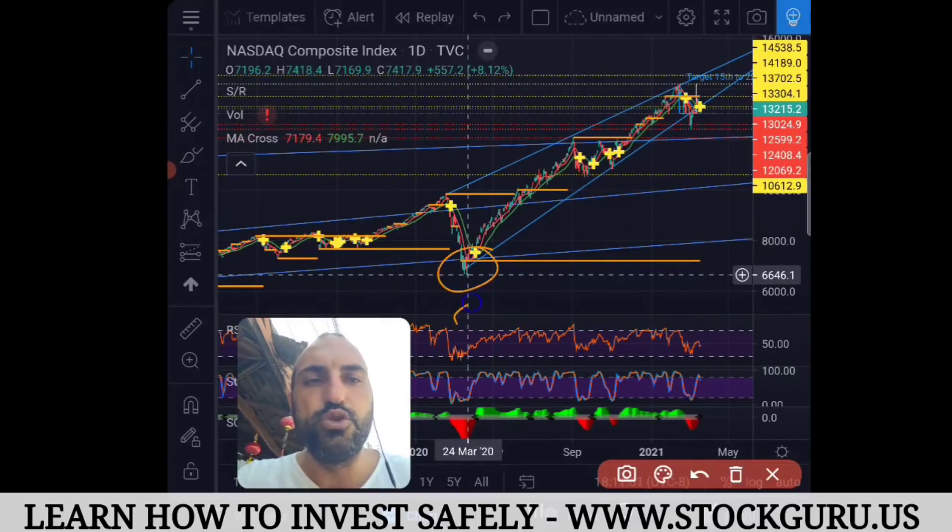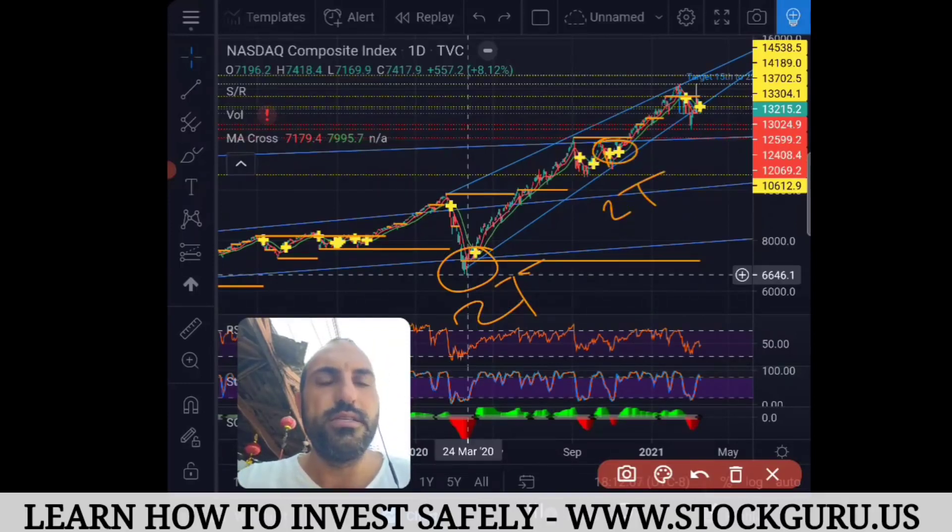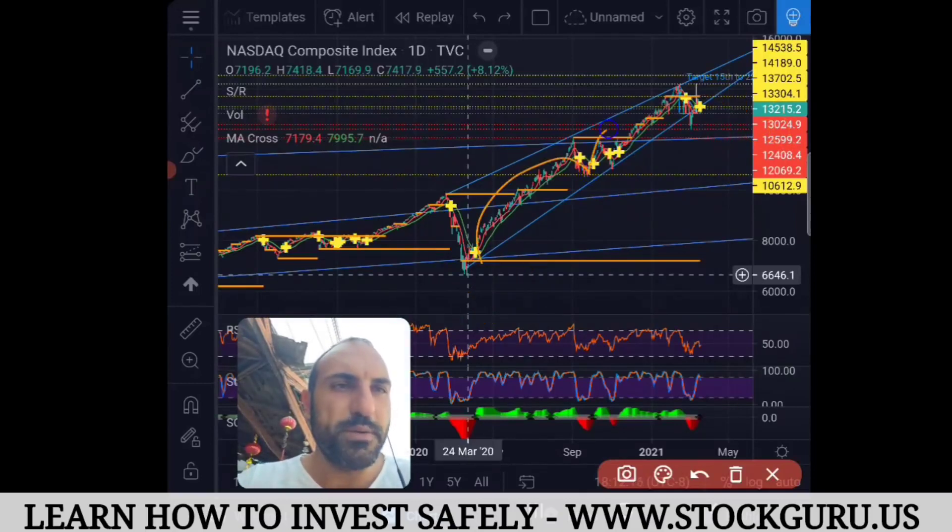So when they printed two trillion dollars, they made a huge difference to the money supply. Then they printed another two trillion dollars, even though they said they would only need two trillion maximum. And just now they printed another 1.9 trillion, so we have huge money coming into the market, propping up the Nasdaq and the tech sector.